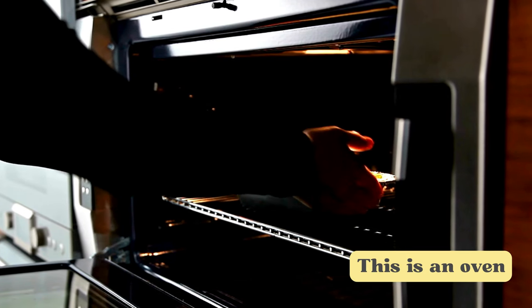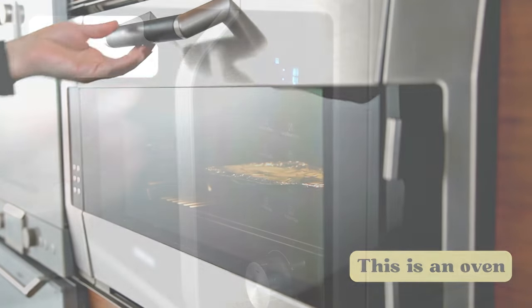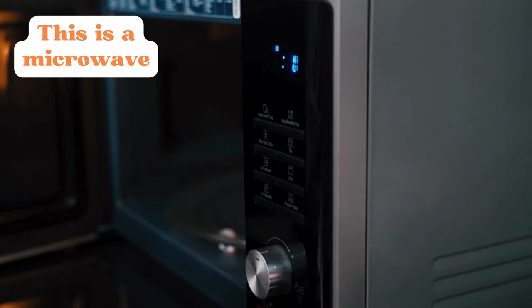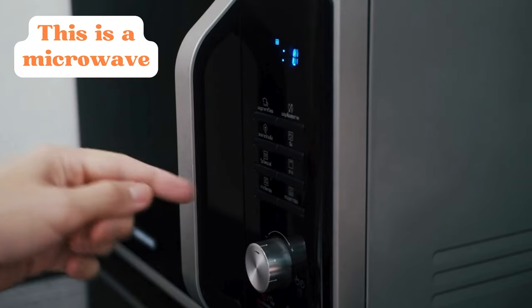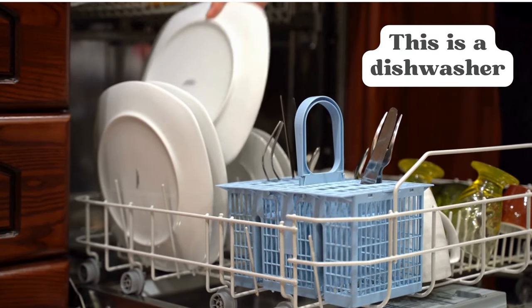This is an oven. This is a microwave. This is a dishwasher.